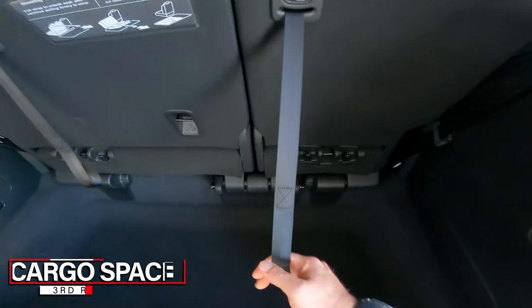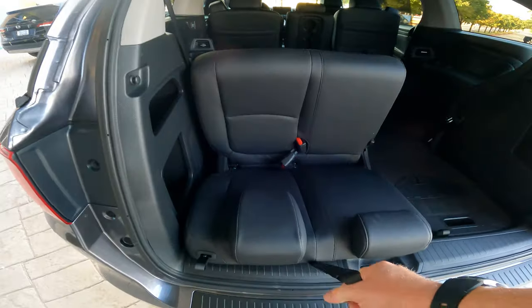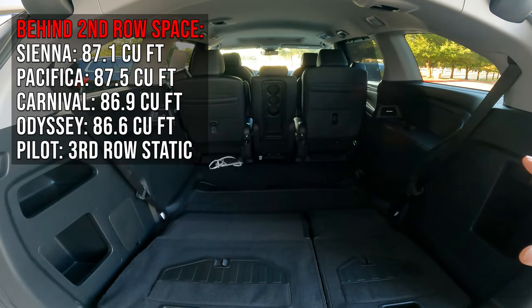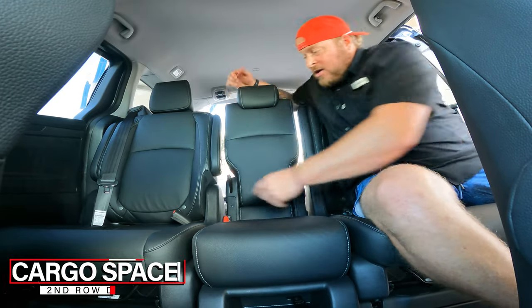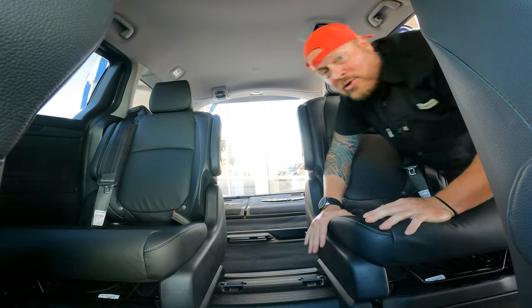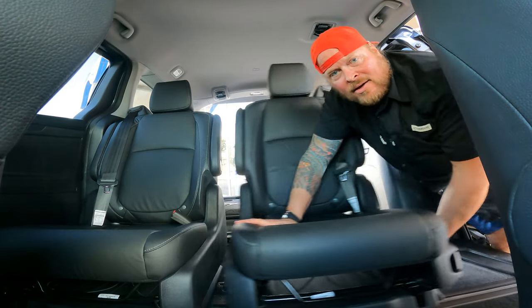The third row folds away easily with pull tabs — one-handed operation. Once folded, you can see that 88.8 cubic feet of space. The second row seats are also fully removable. Pull a tab at the top, release the tab at the bottom, and the seat pops up off its hangers so you can slide it out. Not hard to do at all.